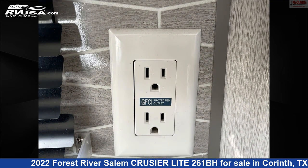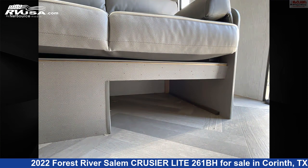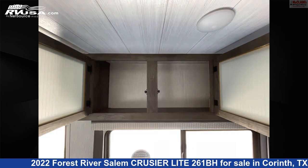The floor plan layout of this travel trailer features bunk beds, bunkhouse, front bedroom, mid-kitchen, and rear bath. The unloaded weight of this 2022 Forest River Salem Cruiser Light 261BH is 4,818 pounds.